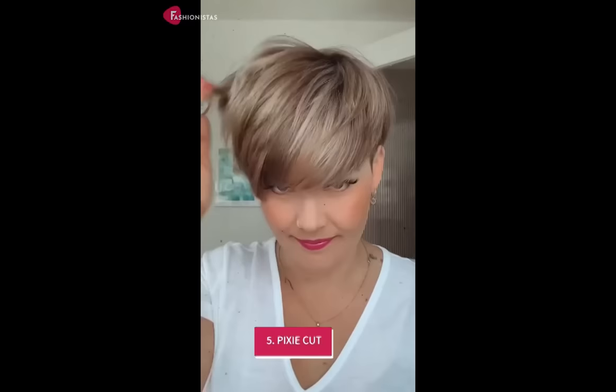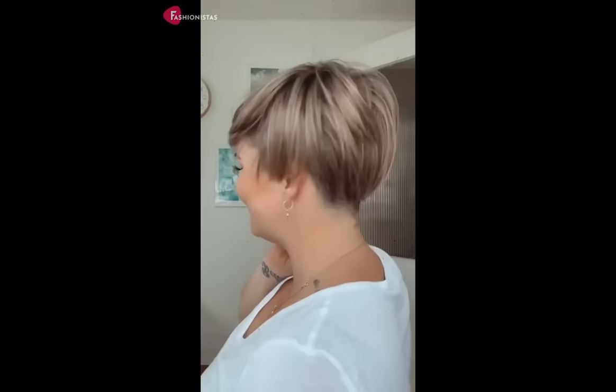5. The pixie cut is next on our list. The pixie cut is a great option for those with round faces who prefer shorter hair. This edgy and bold cut is perfect for creating the illusion of length and angles. The key is to keep the hair on top of the head longer while keeping the sides short. This will create volume on top and elongate the face.